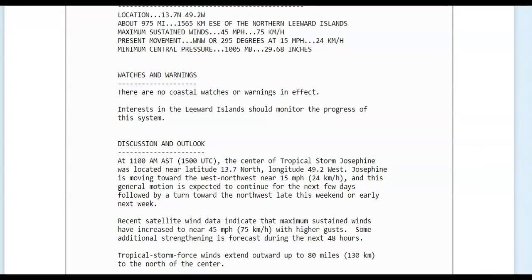Please subscribe and click the bell — check off all to get the latest information on tropical weather. From the National Hurricane Center, there are no coastal watches or warnings in effect right now, but all interests in the Leeward Islands should monitor the progress of this system.